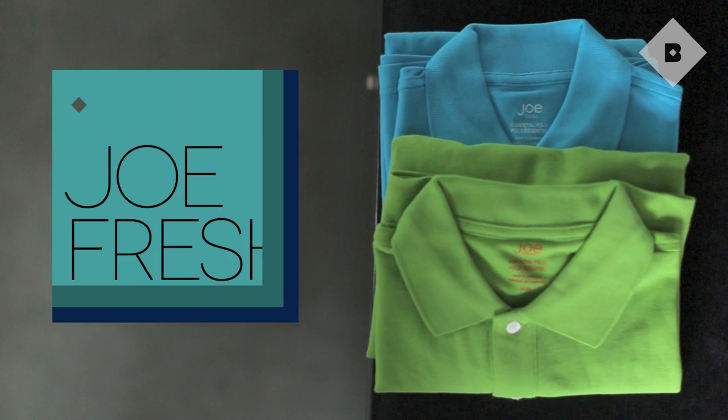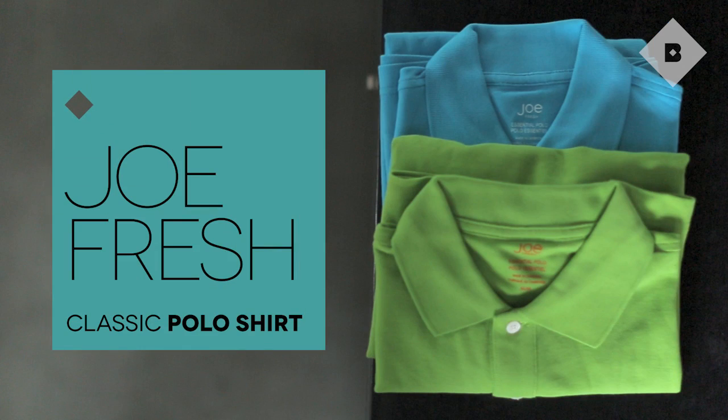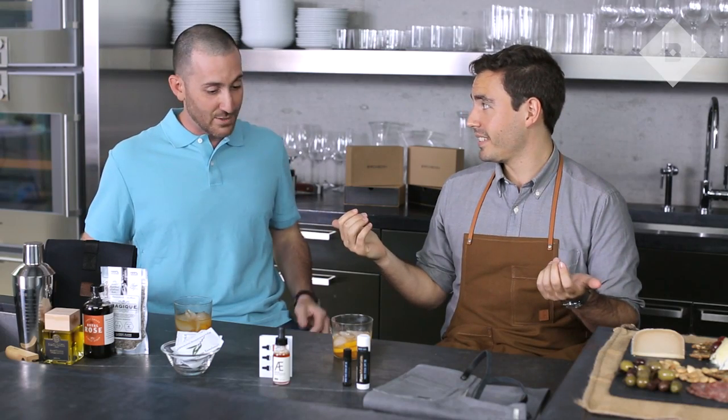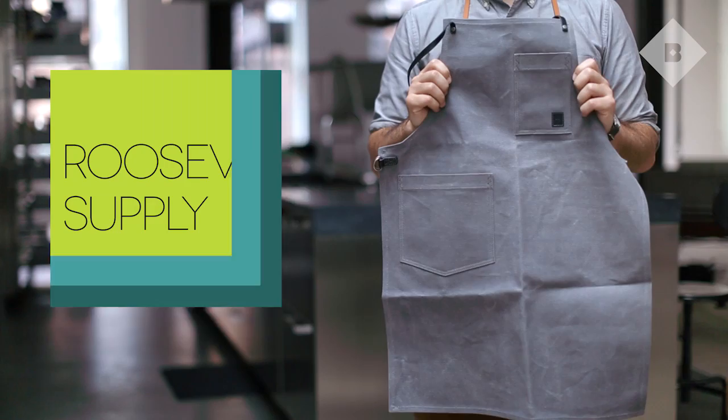This month we're really excited to be sending some guys polo shirts from Joe Fresh. It's a great brand coming out of Canada. As a dad, I love these because it's easy style and a modern fit. But would you grill in it? I don't know that I would grill in this — as long as you have a nice canvas apron to go on top of it.